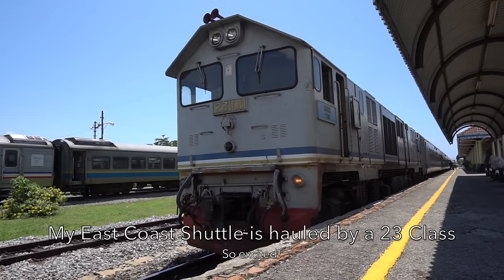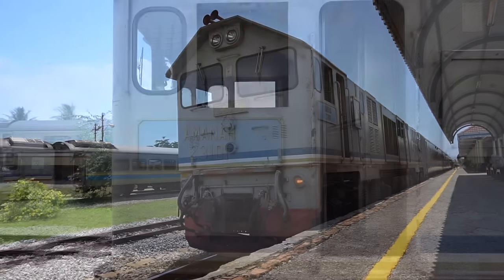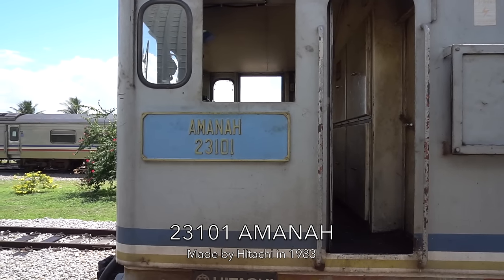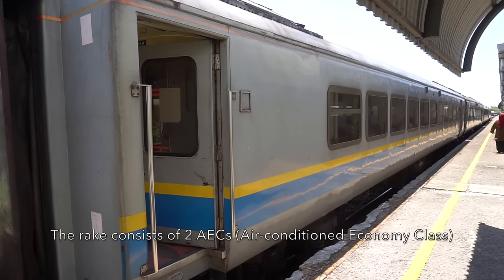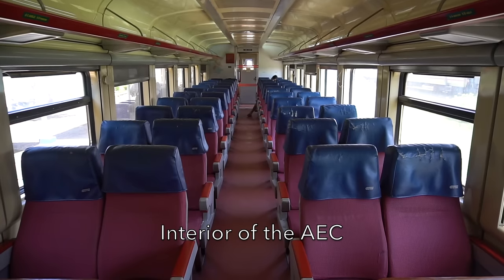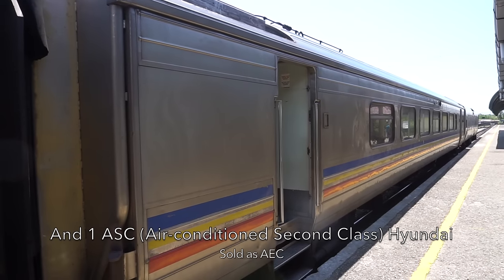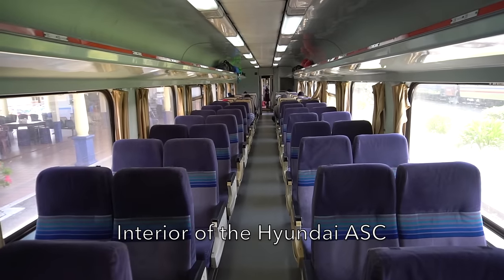I am so excited that today's East Coast shuttle is hauled by a 23 Class, number 23101, Amanah, made by Hitachi, 1983. The consist includes two AECs or Air Conditioned Economy Class coaches, and one Air Conditioned Second Class coach attached but sold as Air Conditioned Economy Class.